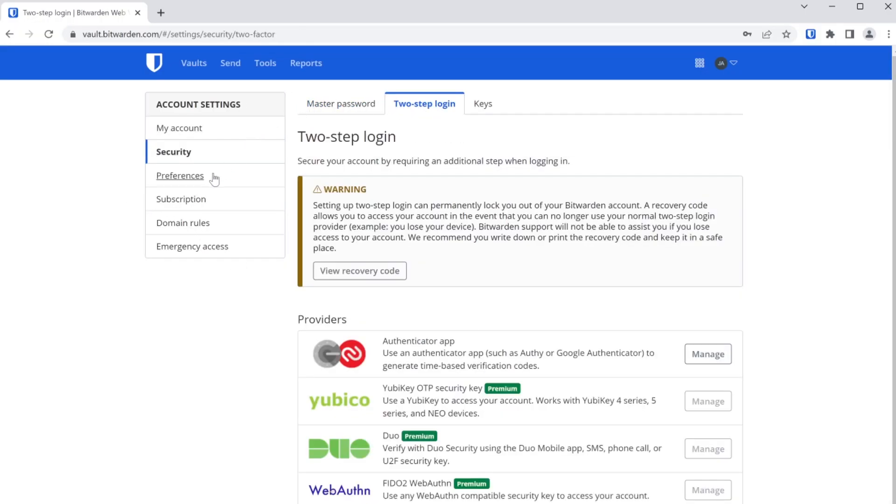My personal favorite is FIDO-compliant MFA solutions. You can get not only a hardware token like a YubiKey, but also one that has biometrics on it, adding another layer of security to that access. And that just starts to scratch the surface on the security available through online password vaults. We're about to round the corner with the last reason, and it's a big one: resilience.